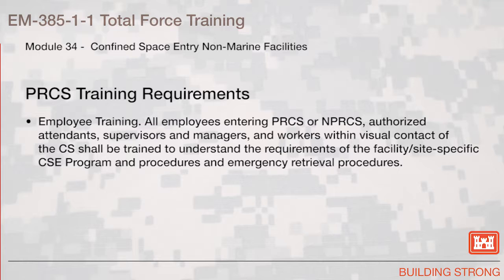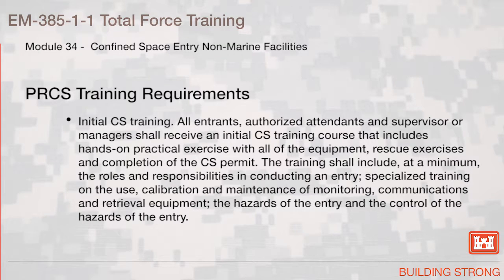Permit required confined space training requirements. Employee training: all employees entering permit required confined spaces or non-permit required confined spaces, authorized attendants, supervisors and managers, and workers within visual contact of the confined space shall be trained to understand the requirements of the facility or site specific confined space entry program and emergency retrieval procedures. Initial confined space training for all entrants, authorized attendants, and supervisors or managers shall include hands-on practical exercise with all the equipment, rescue exercise, and completing the confined space permit. Training shall include at a minimum the roles and responsibilities in conducting an entry, specialized training on the use, calibration, and maintenance of monitoring, communications, and retrieval equipment, the hazards of the entry, and the control of the hazards of the entry.